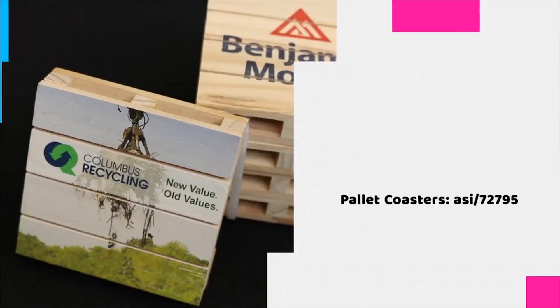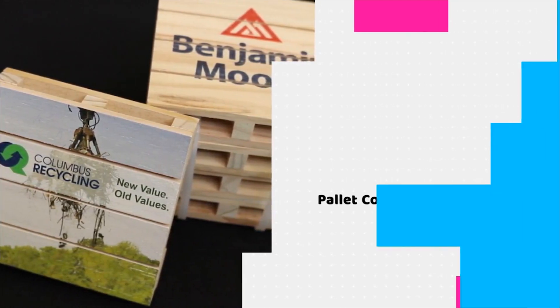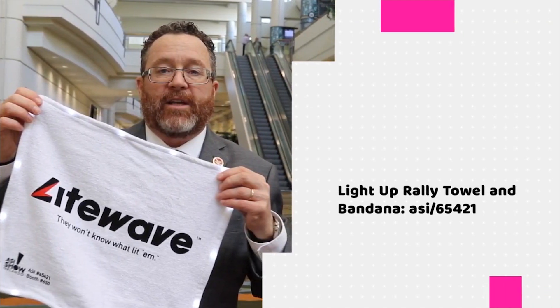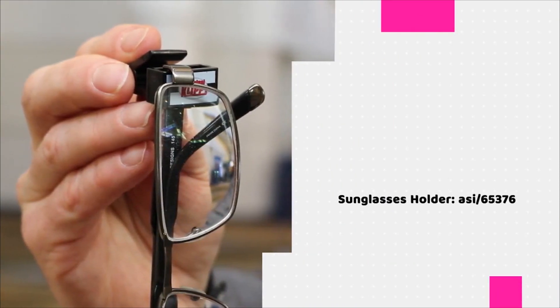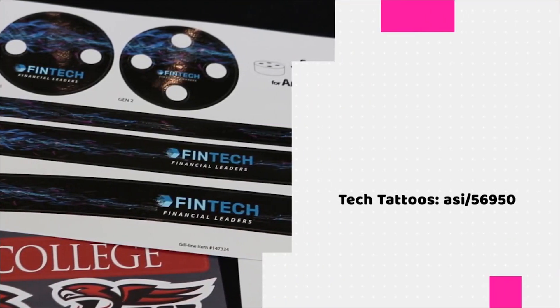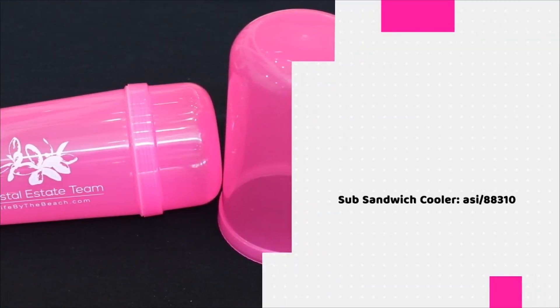All right, well that's all the time we had today. Thanks a lot for watching. This is ASI TV. We'll see you next time. Bye.